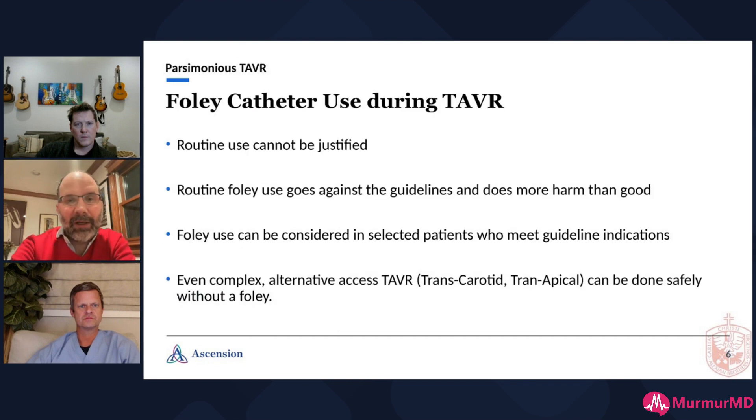The conclusion: there is no way to justify routine Foley use for TAVR. Routine Foley use goes against the guidelines and does more harm than good. You can certainly place a Foley in selected patients where there is a good reason, but you should not do it in routine cases. Even in complex TAVR, there's probably no reason — your procedure is not going to take six to eight hours. Even if you're doing transcarotid or transapical access, there's no reason to place a Foley routinely.